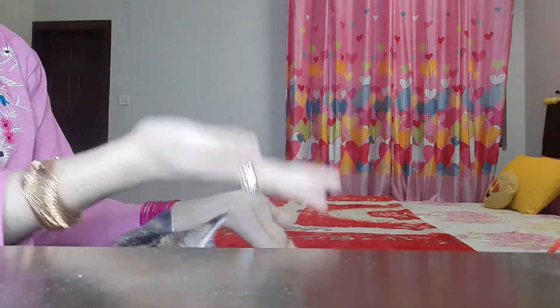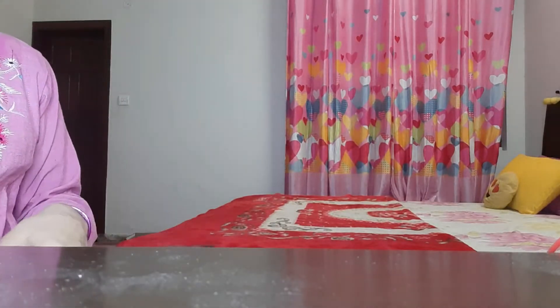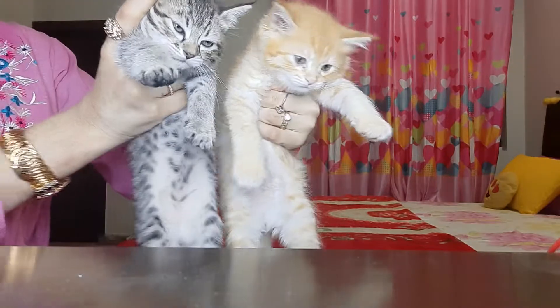Hey guys, assalamualaikum and welcome back to my YouTube channel. Another day, another video. In this video I am going to show you my cats. Hello babies, hello! Oh my god, they are so cute!